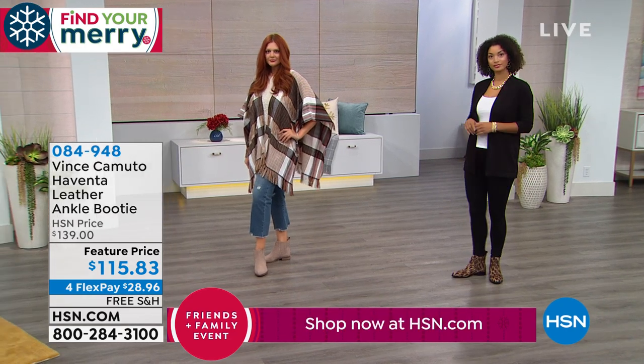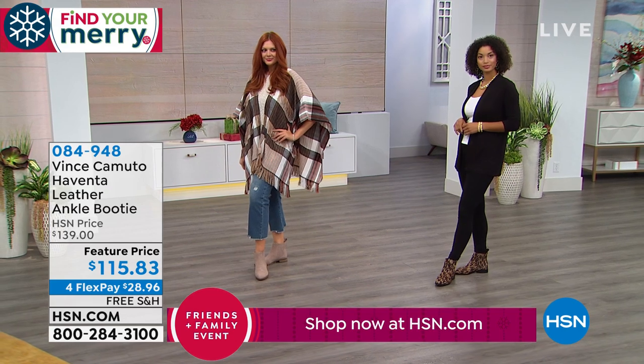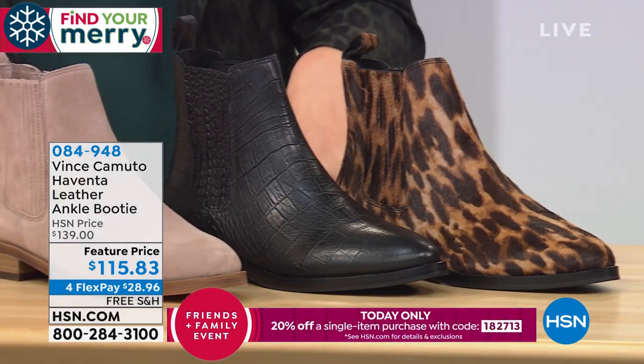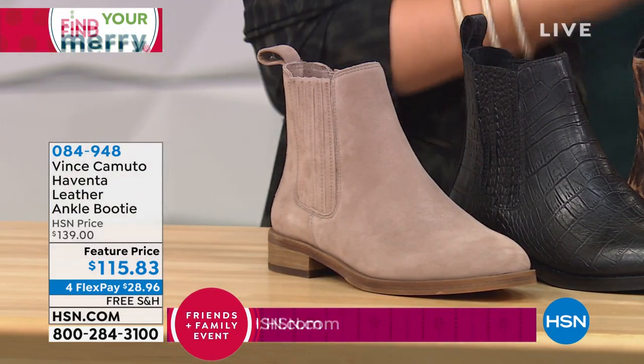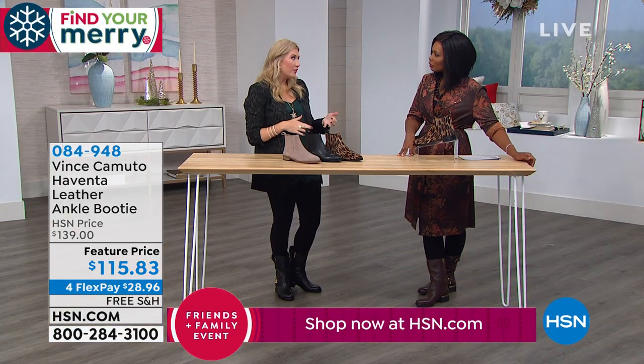It's that 30-second outfit to run out of the house and get errands done. It doesn't look like you spent 30 seconds on it. It's always those moments where you just need to run out for a quick hour. You want to look put together but don't want to spend 45 minutes getting ready for an errand that takes an hour.